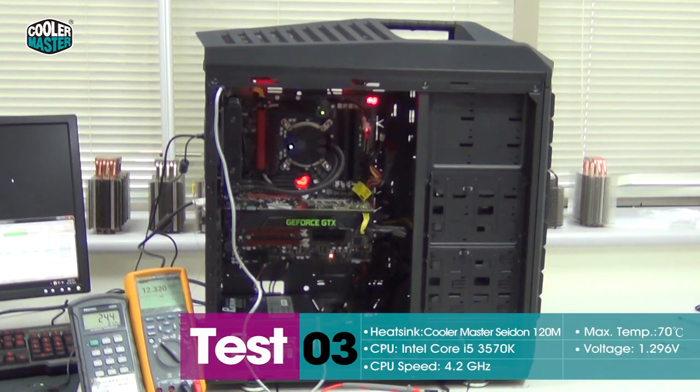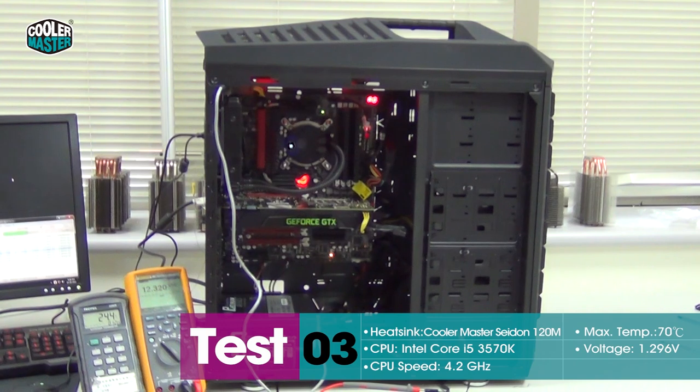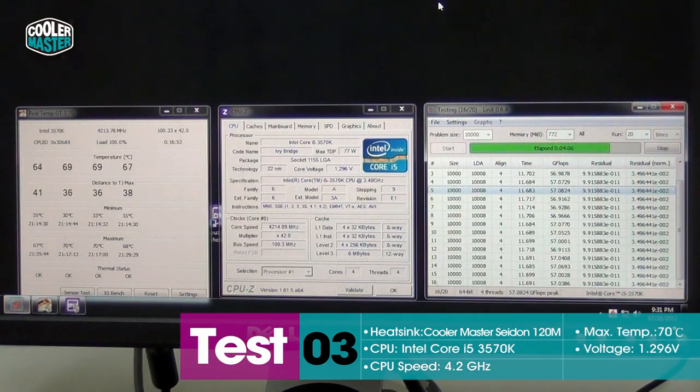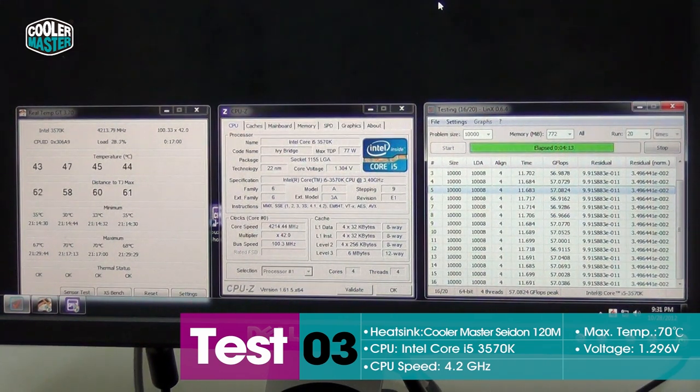Now we have the same system overclocked to 4.2GHz with Sidon installed. You can see that we're getting temperatures that are much lower than before. With the stock heatsink we were hitting up to 105, now we're at 70. We've already run Lynx three times and can't get it to break 70 degrees. The center cores are both hitting 70 degrees on the fourth run of Lynx, while the stock heatsink was hitting 104.